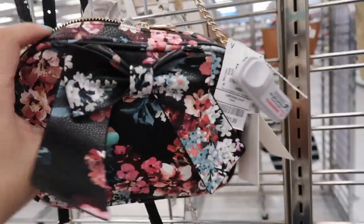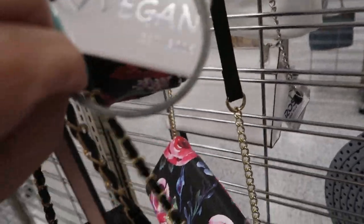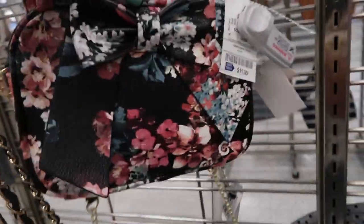Here's another black floral and this one is $11.99. It's by the Vegan brand.